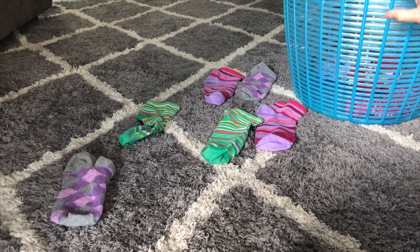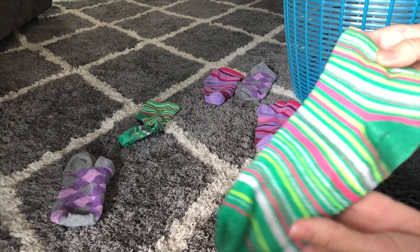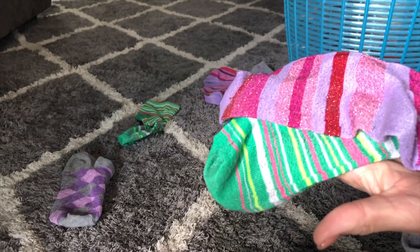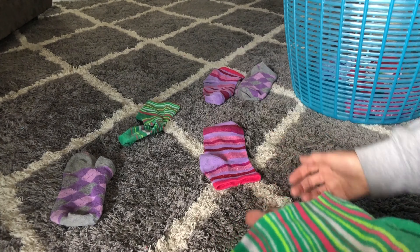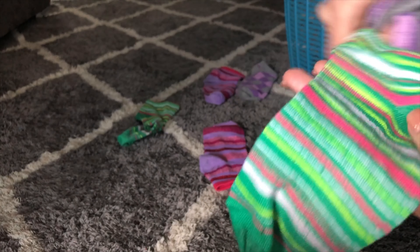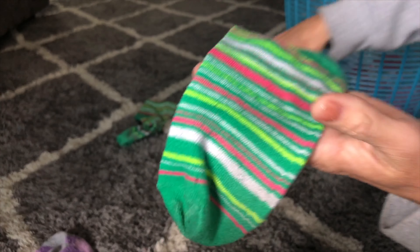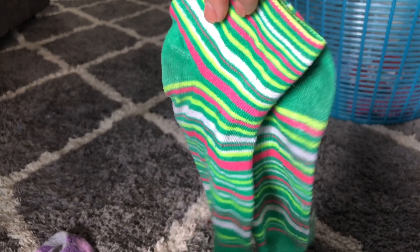All right, let's do the green socks. Do you see another green sock? Is this sock green? No, that's not a match. Is this sock green? No, and this sock is littler than this sock. Let's find the match. We did it — two green stripey socks.